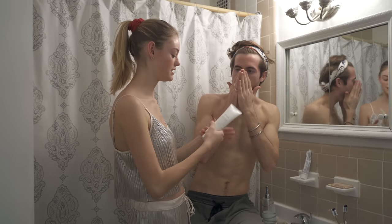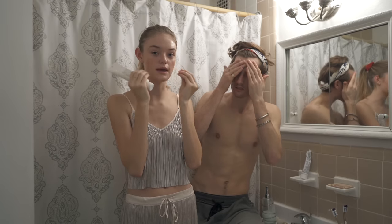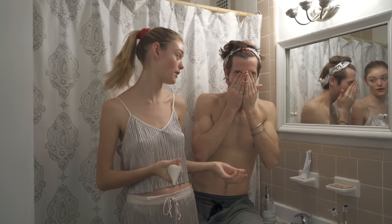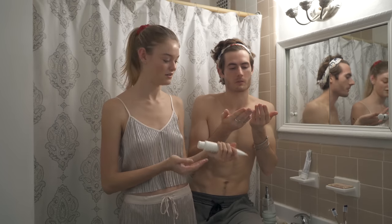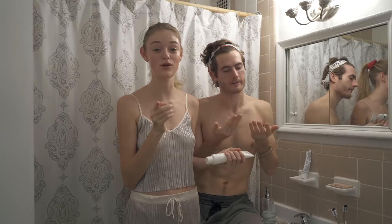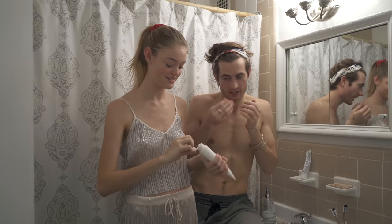You cleanse with the makeup remover still on — it's like a pre-cleanser that lifts all the makeup off. Then I put the cleanser on too. I'm not sure if you're supposed to do it like this but this is how I do it — I'll look it up after the video. I'm doing some questionable stuff in this video. Breaking the rules for your skincare routine.